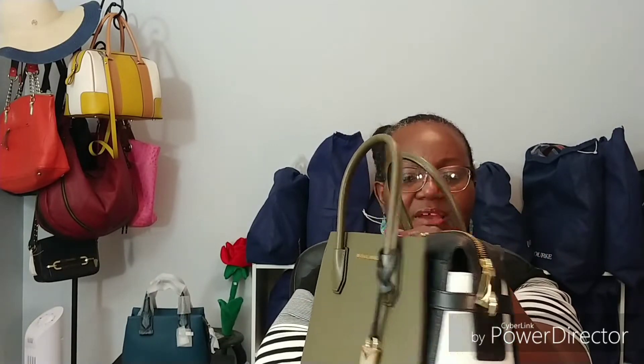I didn't think that I would need two green bags, but the style is just so different. I love the color blocking, I love the lightweight feel to it. The pebbled leather is nice, but at the same time it's not one of those hard pebbled leathers — some Michael Kors bags can be really hard. This feels really good, it's soft and pliable.